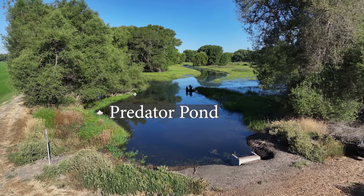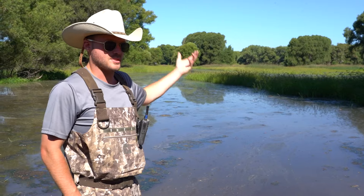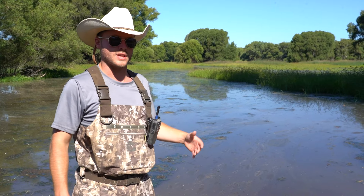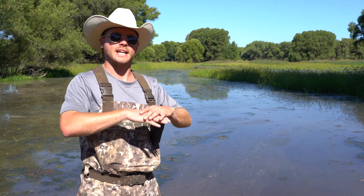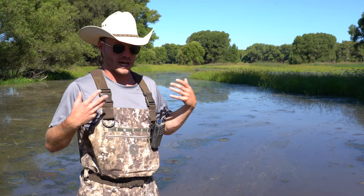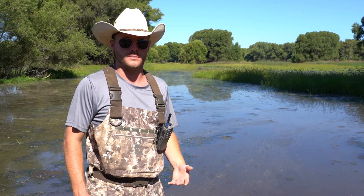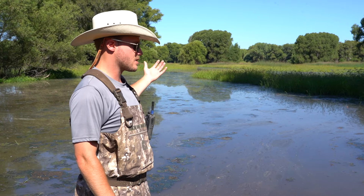What we're standing in right now is what we call the predator pond. The idea is that you've got a three-percent grade — inches of water at the top and several feet of water at the bottom. The pond is a larger area of water so that during the period between irrigations, when we're not irrigating the entire unit, we draw the water back into the swale and the pond. The predatory macroinvertebrates and the macroinvertebrate food base will collect here and continue to live out their life cycles and life stages.